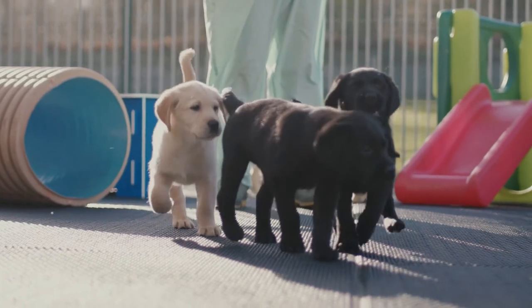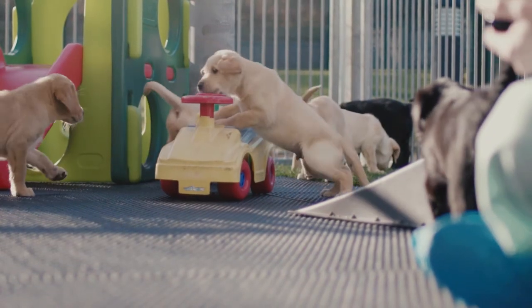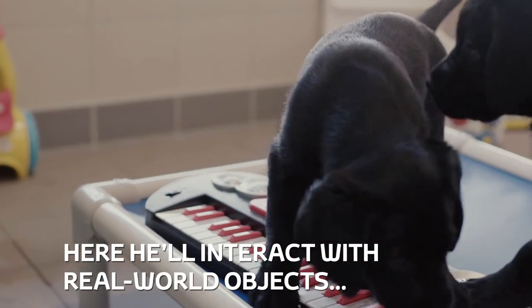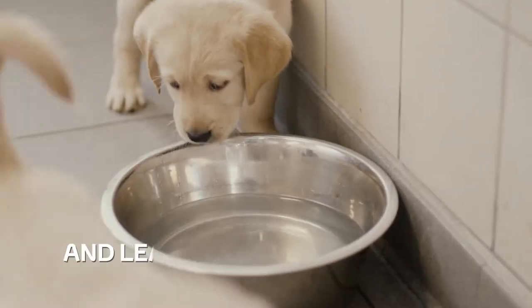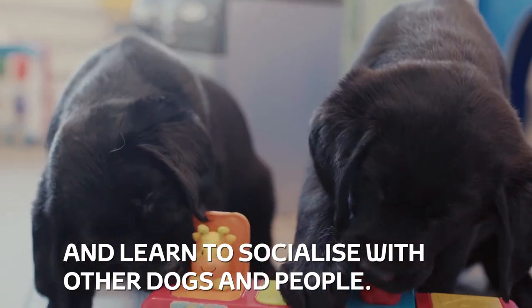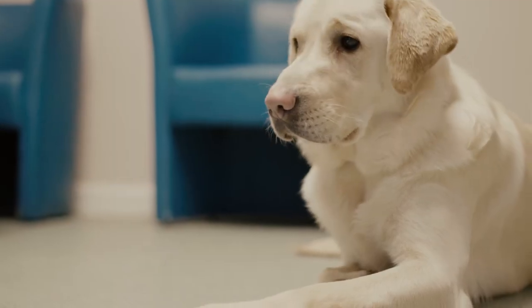A group of puppies play with each other and toy household objects. Here, he'll interact with real-world objects, hear realistic simulations of everyday sounds and learn to socialise with other dogs and people. A Labrador stares at a laptop screen.